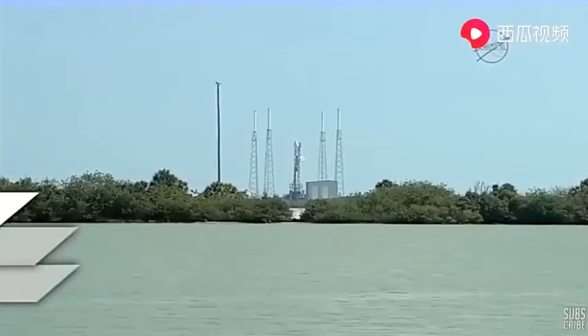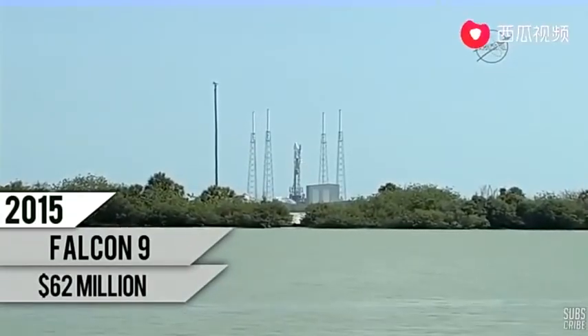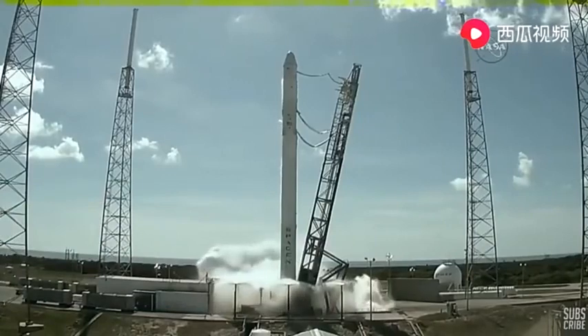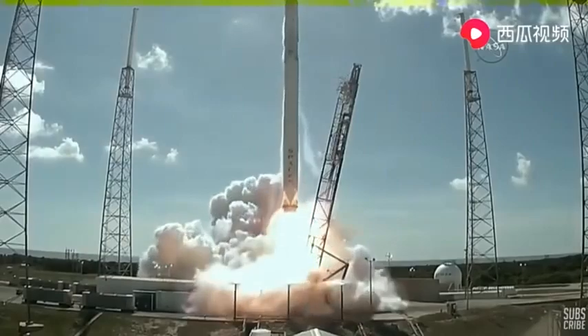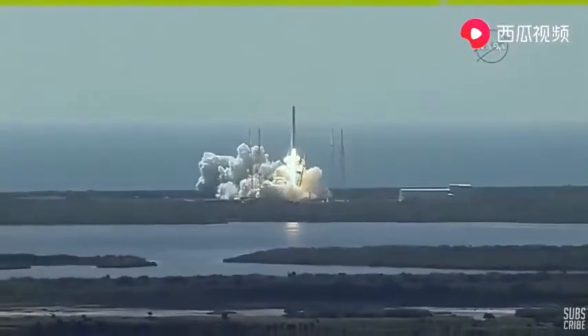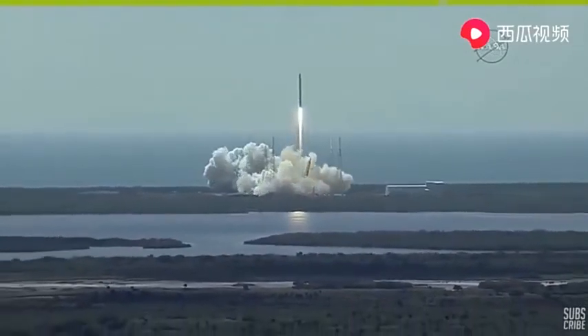Minus ten. Eight. Seven. Six. Five. Four. Three. Two. One. The mission sequence start and liftoff of the SpaceX Falcon 9 rocket, adding to the International Space Station access for future American rockets. And Falcon has cleared the tower.